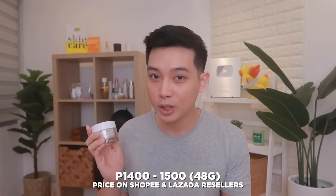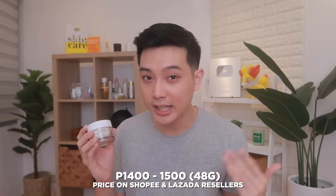Ang hindi ko nga lang masyadong love dito is the price. Because on Lazada and Shopee, you can get this at around 1.4 to 1.5 na price range for 48 grams. So definitely not for everyone. But again, if meron kang budget for this, this is an automatic recommendation — especially if your skin is oily but also gets sensitive or irritated. Pero kung wala kayong budget for this, walang problema guys, because we still have a lot of good options in our next budget level.